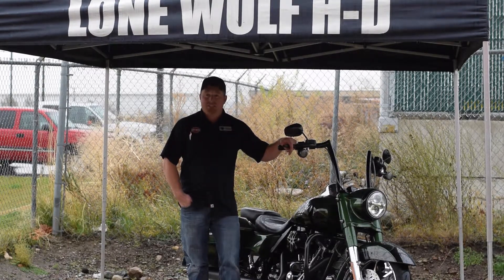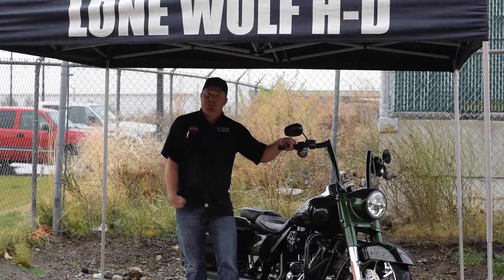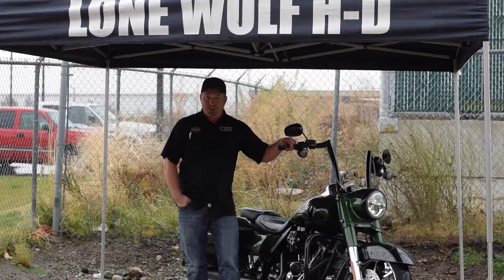We have a lot of exciting new accessory kits this year, and we're running winter promotions. So come see us and get your bike out of the weather.